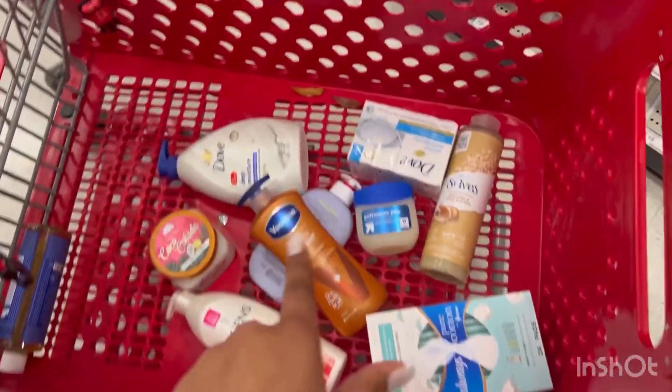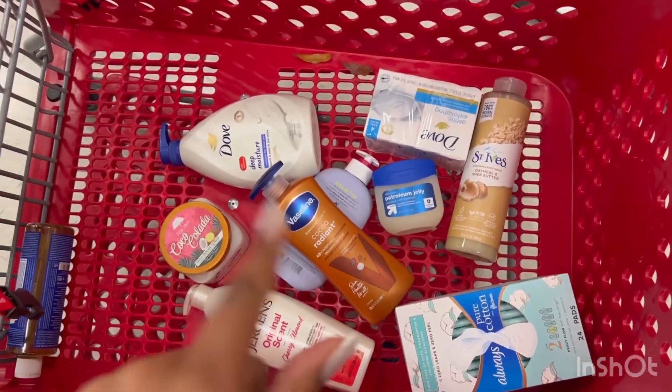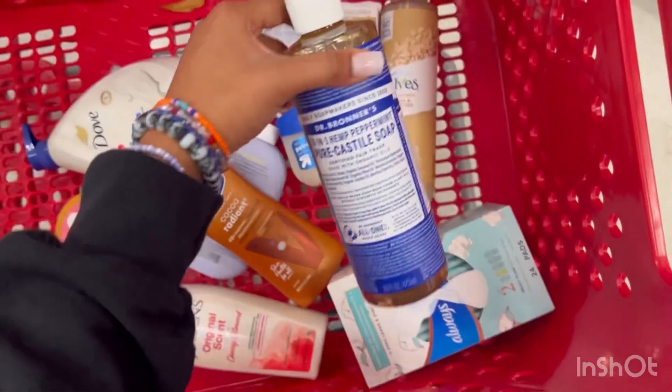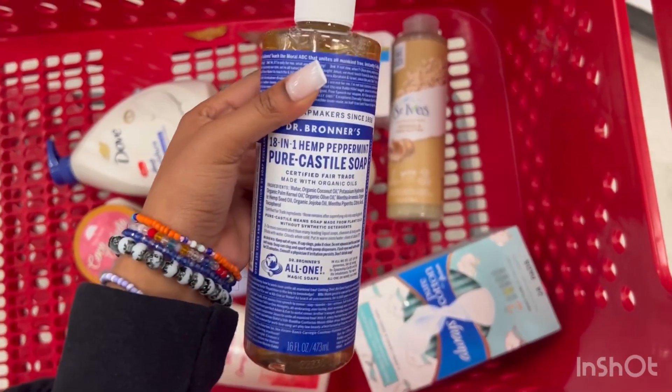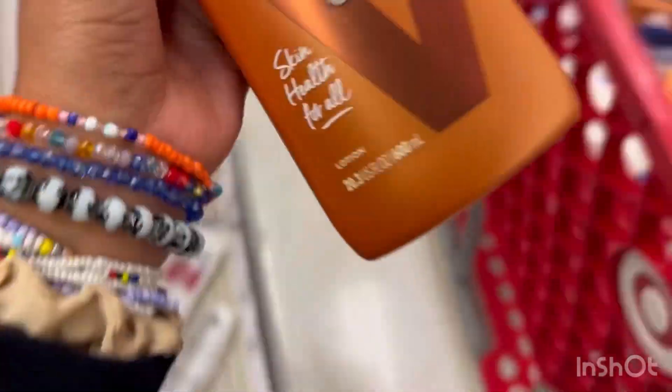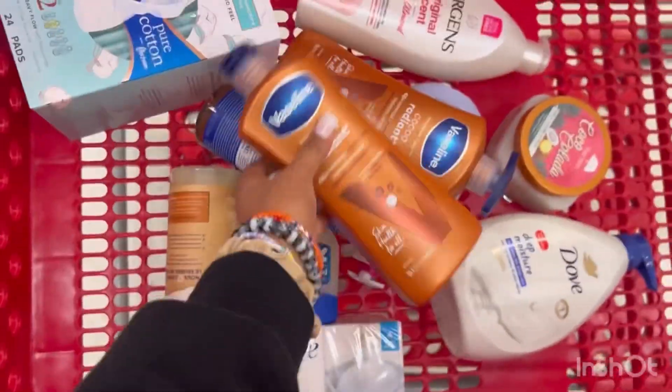So I'm going to go get my sister another bottle and I'm going to go check out. When I get home, we're going to review everything. And I cannot forget my Dr. Bronner's — I may actually get a bigger bottle of this just because I like it so much. I'm just doing this right now before my sister takes my stuff, so I'm going to go get her a bottle.